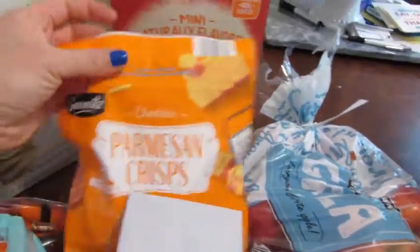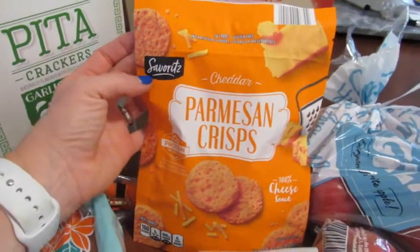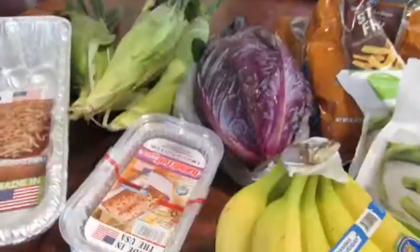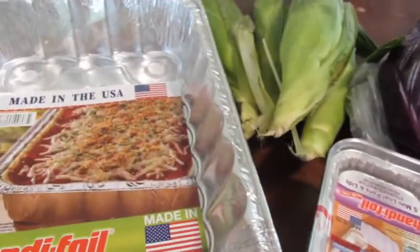I also saw these parmesan crisps — I've been seeing these at a regular grocery store like Kroger. Speaking of Kroger, I actually did have to run in there because I had to get a couple items that Aldi did not have this week.